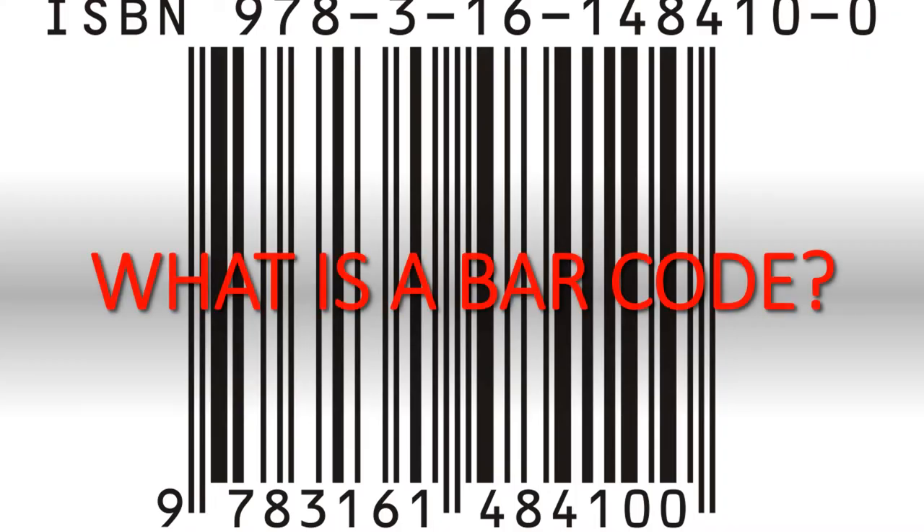A barcode represents data in a visual, machine-readable form. They consist of different widths and spaces of parallel lines. They are now commonly referred to as linear or one-dimensional and can be scanned by special optical scanners.